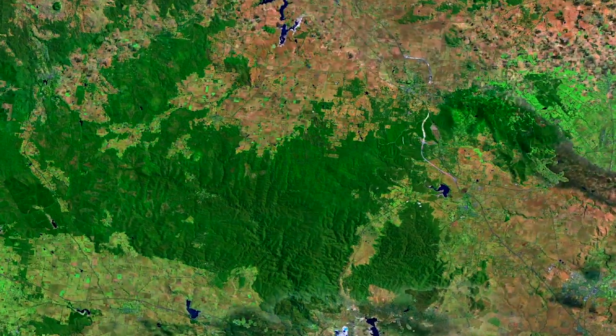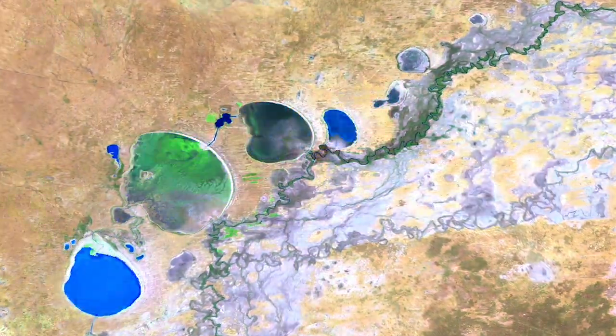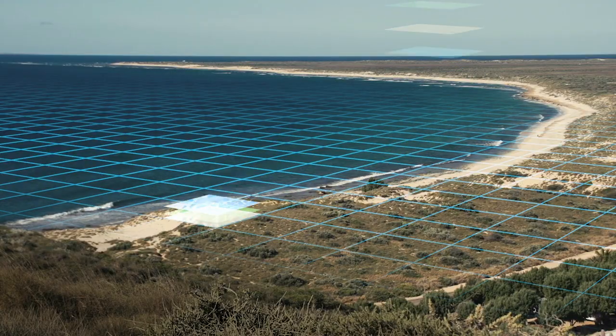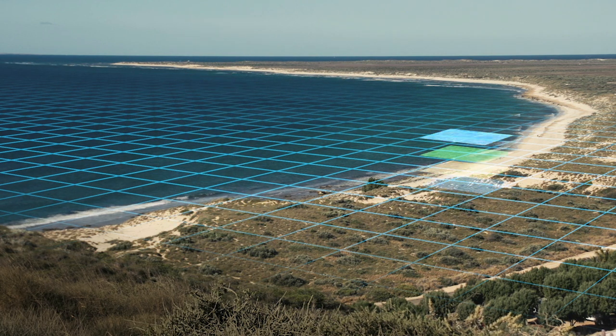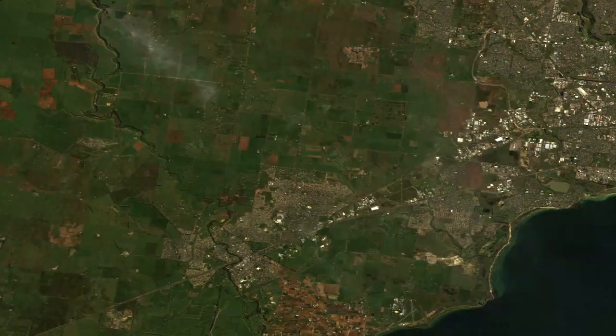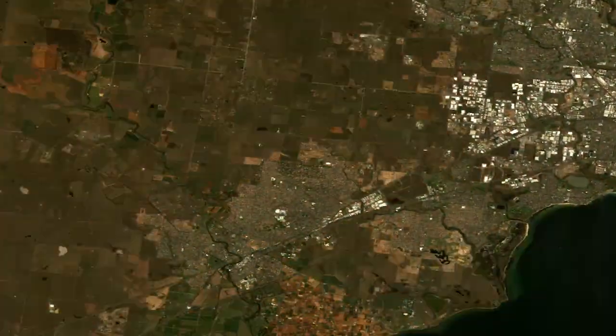Digital Earth Africa will deliver an operational platform providing continuous updates of decision-ready Earth Observation products for use by governments, NGOs, businesses, and individual citizens, updated every time a new satellite passes overhead. It will really support the sustainable development of Africa, delivering improved water, food, environmental, and disaster security for every African citizen and improving the lives of all Africans.